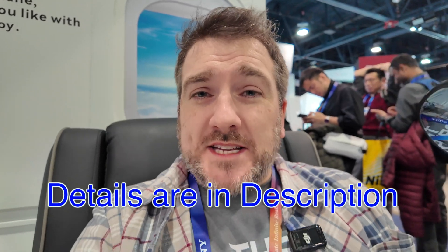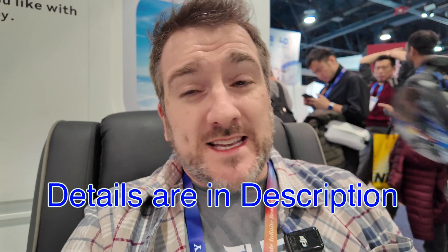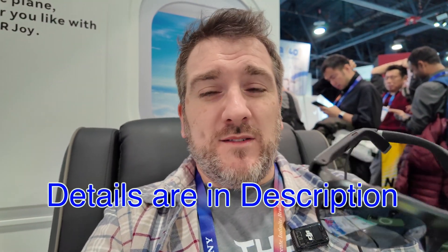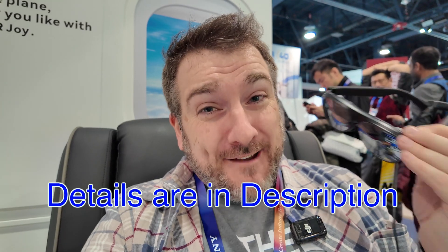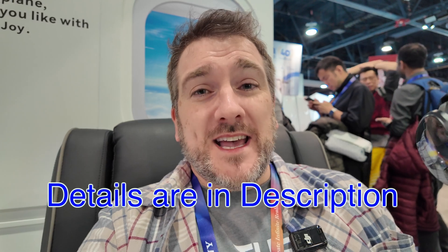If you want to check out the Rokid Max 2, all the details will be in the description below. Whether you're traveling or at home and want to consume media on a 300-inch screen, you definitely want to check these out. Like I said, check out all the details in the description, and with that it's time to wrap up this video here at CES with the Rokid Max 2. I'll see you in the next one — take care, bye bye.